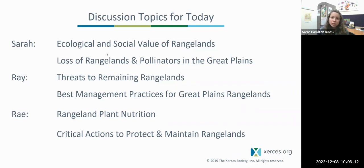To give you a sense of what all will be discussed today, especially with three presenters, I'm Sarah, and I will be covering ecological and social value of rangelands, as well as the loss of rangelands and pollinators in the Great Plains. I'll hand it over to Ray Morantz, who will cover threats to remaining rangelands and best management practices. And then Ray Powers will wrap it up with rangeland plant nutrition and critical actions to protect and maintain our rangelands.